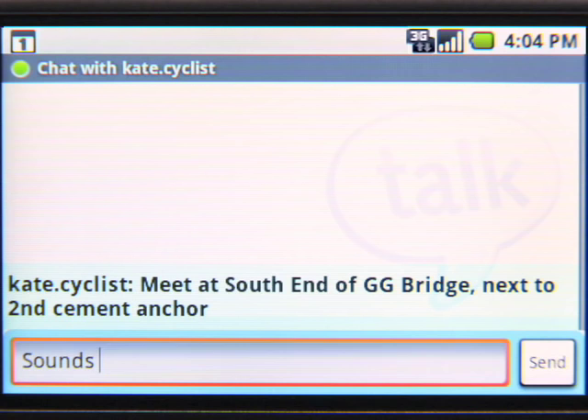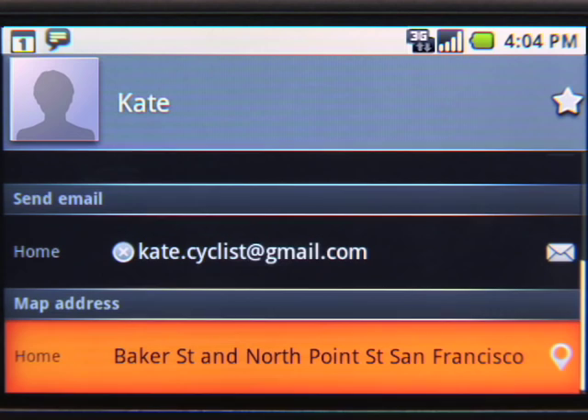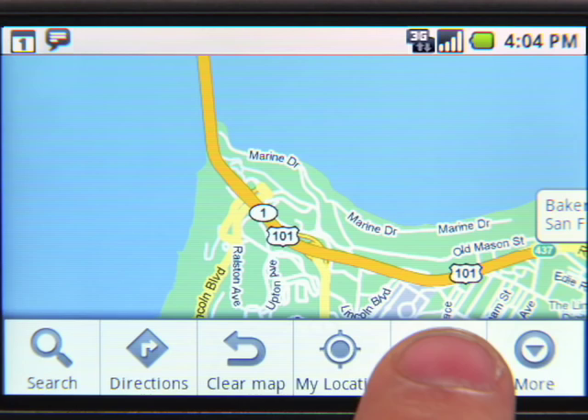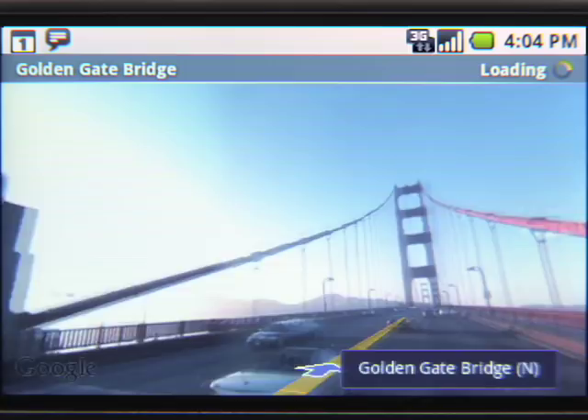One last cool thing about Google Apps on Android: with just a couple of clicks, you can get a map of your contact's address. Kate said we should meet near the second cement anchor on the Golden Gate Bridge. I'm not exactly sure where that is, so I'll use Street View to find the exact location. Ah, that's where it is.